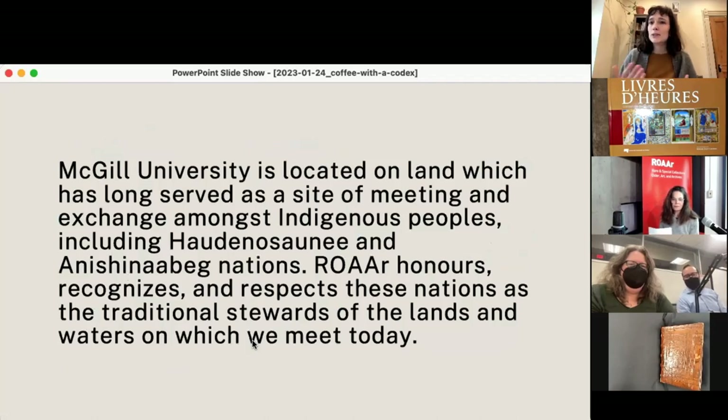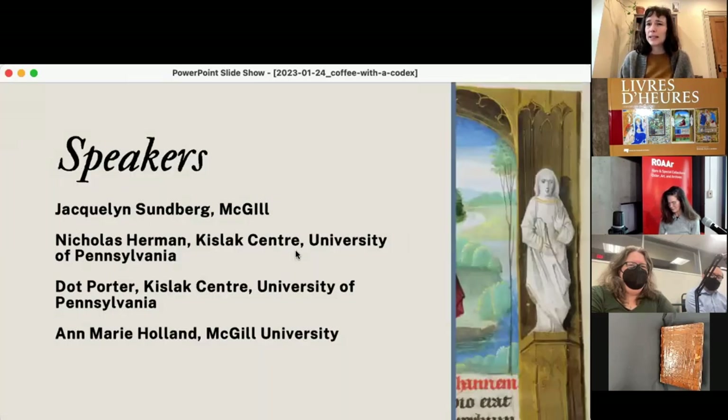A historical perspective to start the event: McGill University is located on land that has long served as a place of meeting and exchange amongst Indigenous peoples, including the Haudenosaunee and Anishinaabe nations. ROAR honors, recognizes, and respects these nations as the traditional stewards of the lands and waters on which our buildings stand today. We like to take a moment to think about the place that houses our collections, even though those collections — like the European manuscripts we're looking at today — have come from all over.